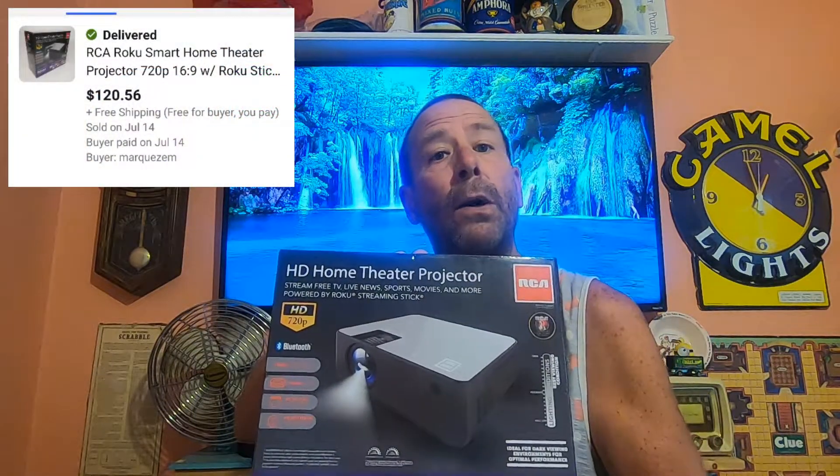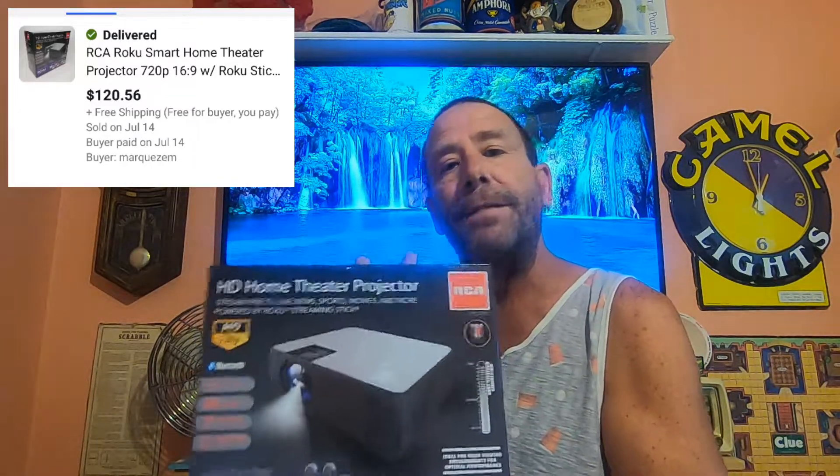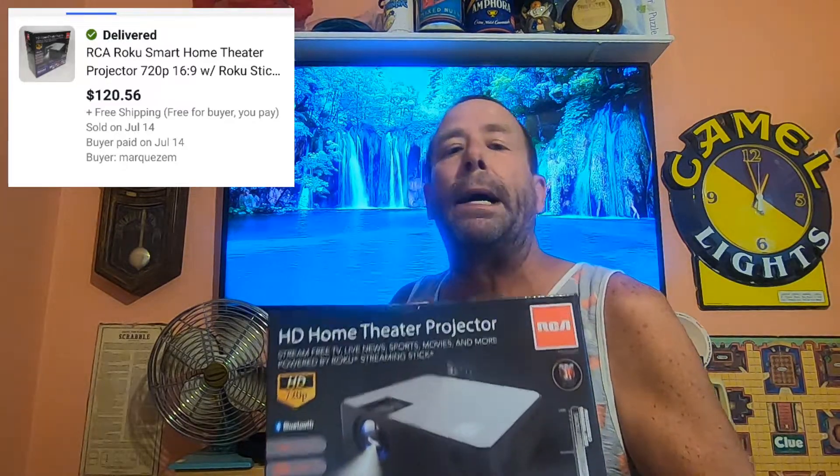Today is Thursday, July 15th, and we have one order going out. Even though we have one order going out, this one's a pretty big bolo item. This is an HD Home Theater projector. I did pick this up at Walmart clearance — I paid $50.00. At the time I was able to pick up two of these; I've since sold the first one. This is the last one, and it sold for $120.56. It is going free shipping, but the shipping shouldn't be too much.